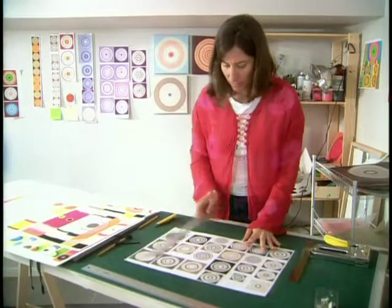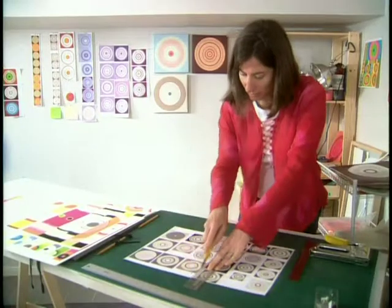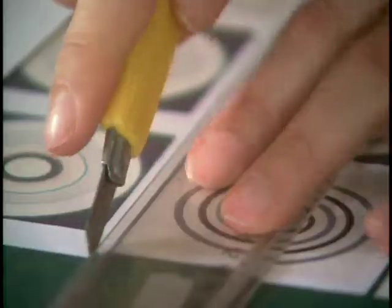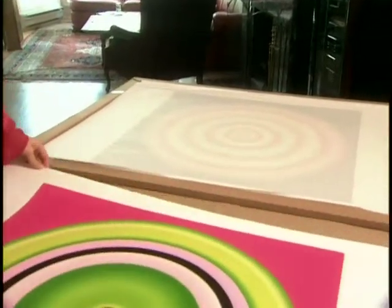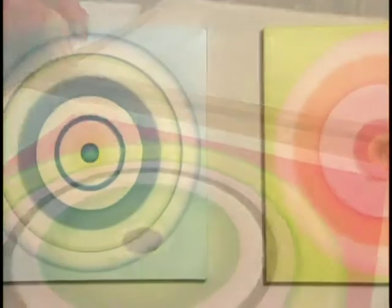Ruth prints out a page of several circles and studies it. When she's happy with the circle, she enlarges it, sends it off to a professional printer, and then further refines the colors. Her large circles end up in editions of five or ten in galleries in New York and Los Angeles.